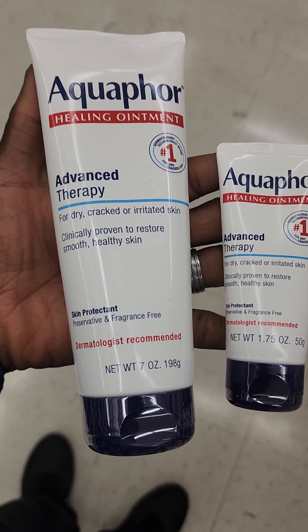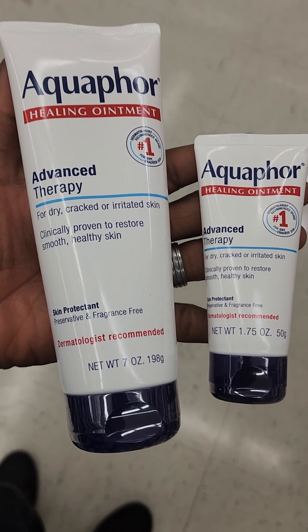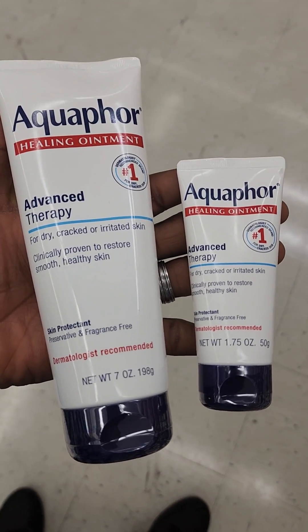The ointment on the left — the hand lotion — is 198 grams and costs $15. The one on the right is 50 grams and costs $8.